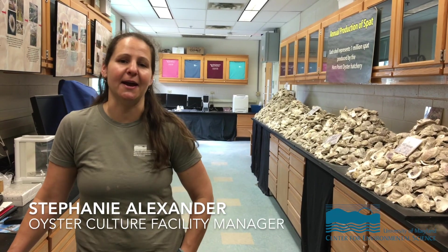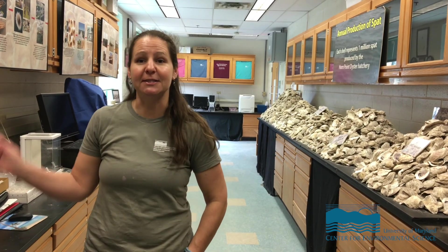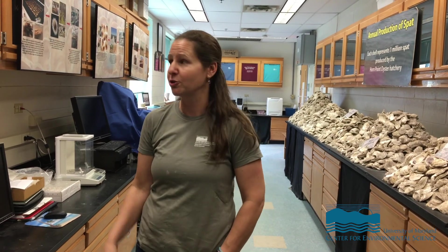My name is Stephanie Alexander and I am the Hatchery Manager for the University of New Orleans Center for Environmental Science Webpoint Oyster Hatchery. Today I'm going to give you a quick tour of what we're actually doing here at the hatchery.